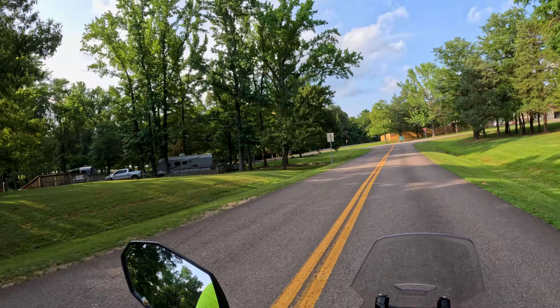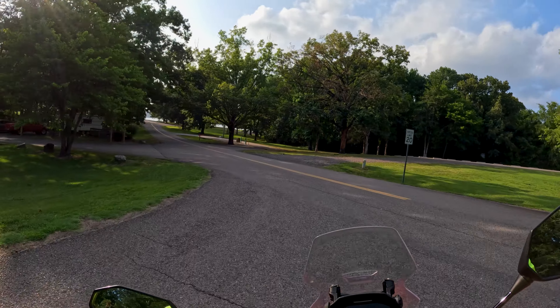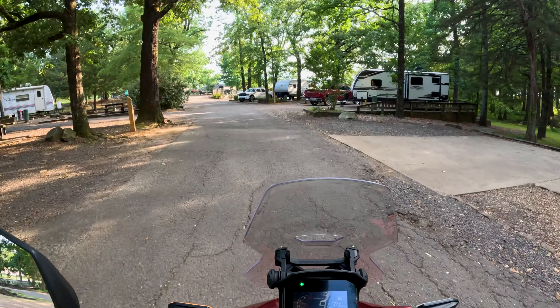This is the main boat ramp here. When you leave this area and go left, it's the camping area. You can easily walk from the camping area to the boat ramp — probably about 10 minutes.